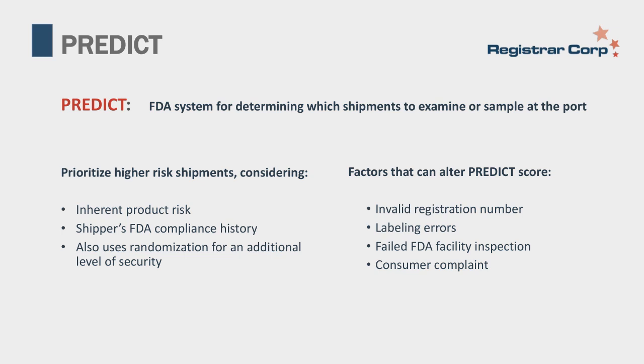A few other factors that can alter the PREDICT score include an invalid registration number, labeling errors where product labels do not comply with FDA regulations, a failed FDA facility inspection, or consumer complaints on record. FDA looks at these PREDICT scores for each shipment entering the United States to help determine whether to stop it. Though there's no way to see your own PREDICT score—it's an FDA internal system—a higher score is worse. If you have risky products and a poor compliance history, you'll have a higher PREDICT score and shipments will be stopped more often. Low-risk products with no compliance violations mean a lower score and products typically pass through port with fewer issues.